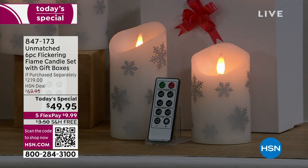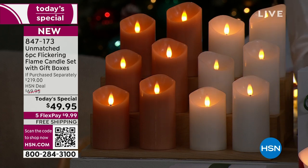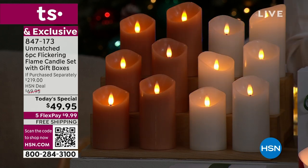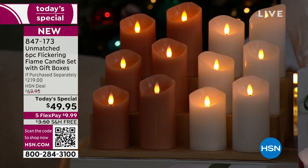Set it and forget it. If you want it to come on at 7 PM every night, hit the timer — it'll stay on for two, four, six, or eight hours. You can dim the flame. You can make the flame stationary or moving. These come out to a little over $8 a piece versus the comparison of $36.50 in the market. These are not little skinny tapers — these are your pillar candles.